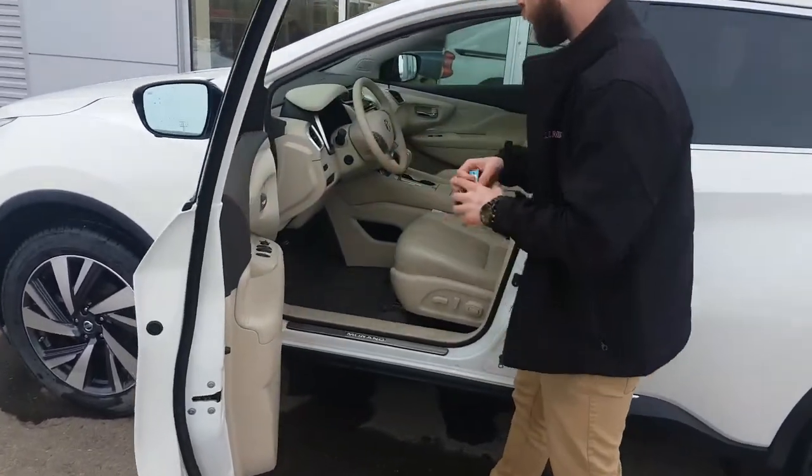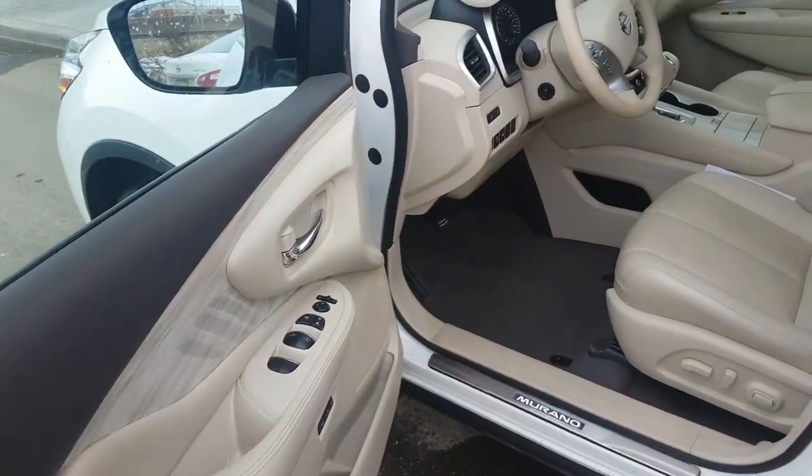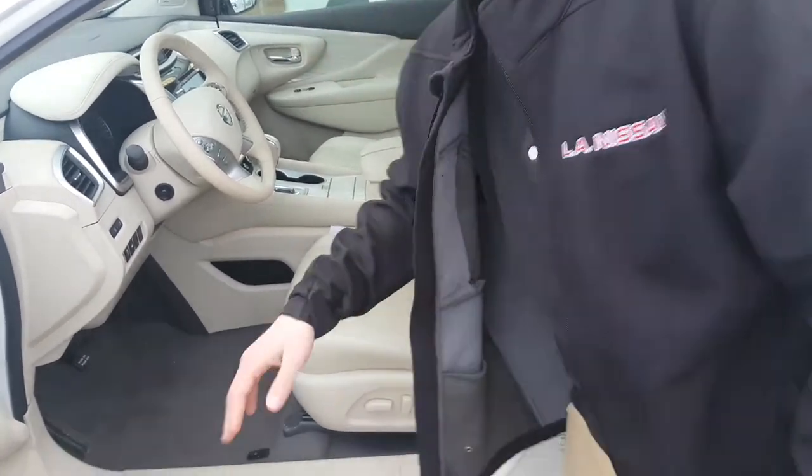Come here and take a look at the interior — this is my favorite part. You have beautiful appointments, gorgeous cashmere cream leather seats, all the features under the sun in here: 8-way power seat with lumbar support, stiffen up that lower back.